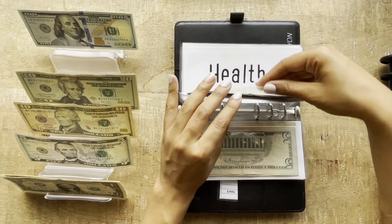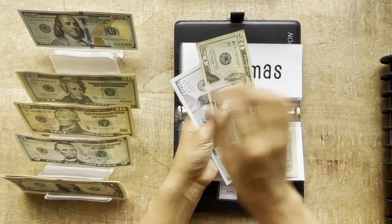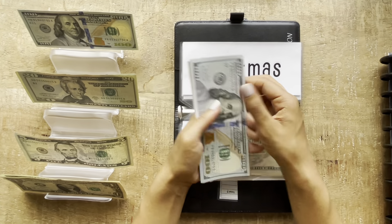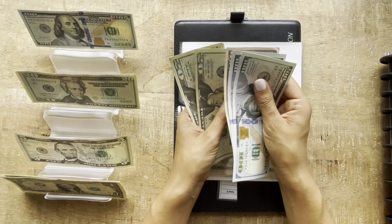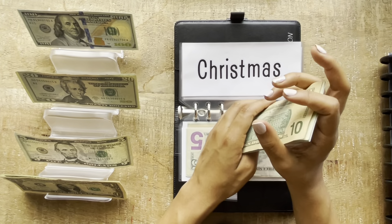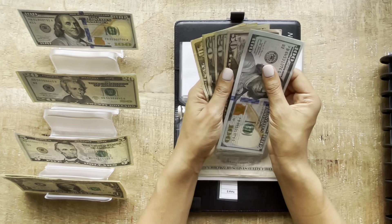Christmas will be getting $30, so that's a $20 and a $10. Now Christmas has $300.